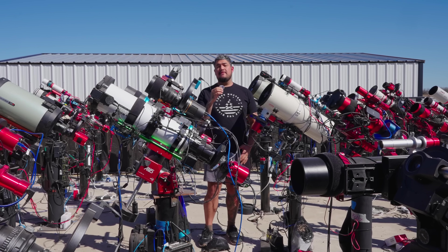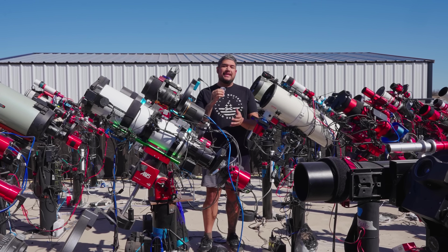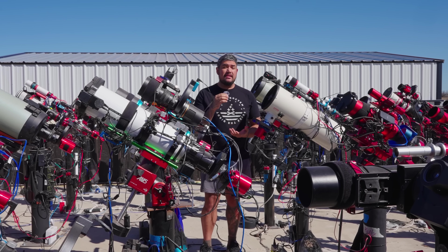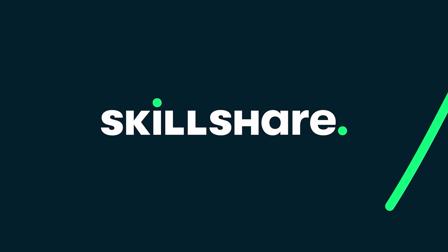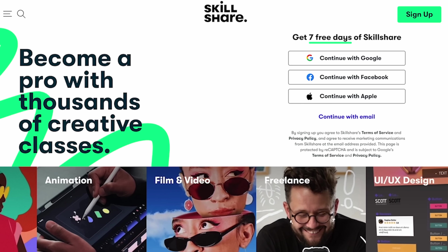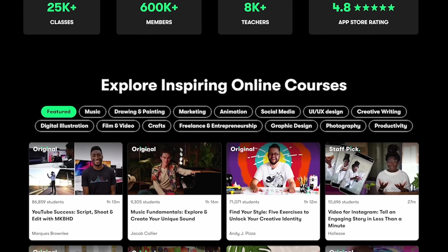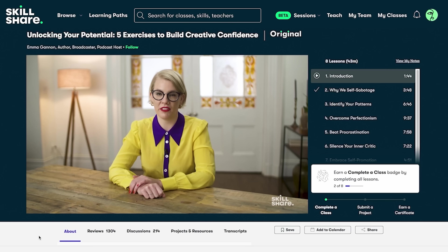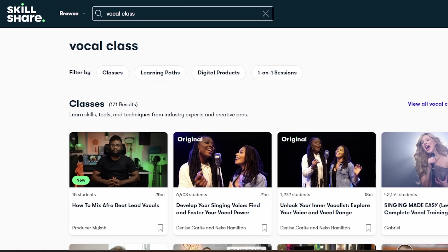I've been involved in astronomy for a long time, but most people don't know that if I hadn't gone down the space nerd route, I would have been involved in music. And lately I've been bringing music back into my life, and it's all thanks to Skillshare, the sponsor of today's video. If you haven't heard of Skillshare, it's the largest online learning community with thousands of expert-led classes in music, business, photography, and more. I already play guitar and drums, but singing has always been on my bucket list.